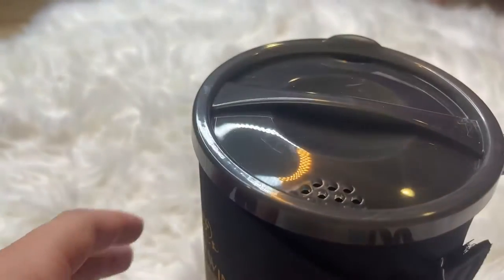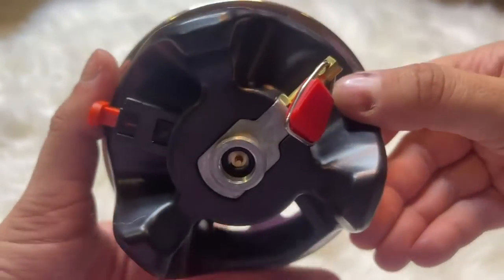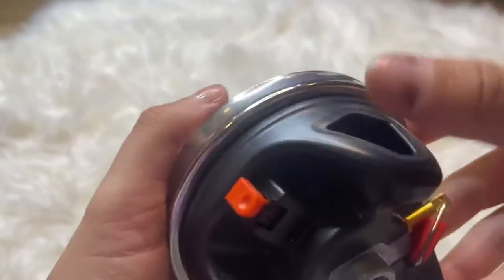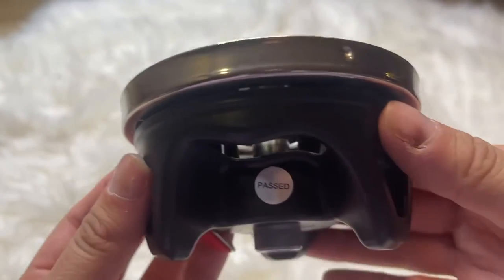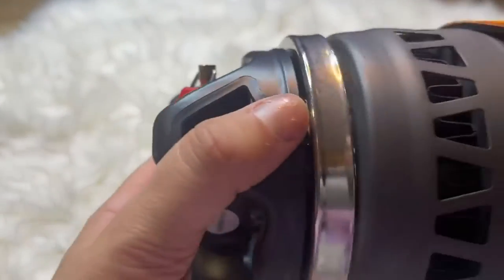It also has a cozy lid at the top that seals it up to keep things warm. It's very easy to use — basically you attach the fuel canister, lock the pot, turn on the fuel valve, and push the igniter, and you are good to go. It is washable, just a simple setup, and all the pieces are easy to assemble.